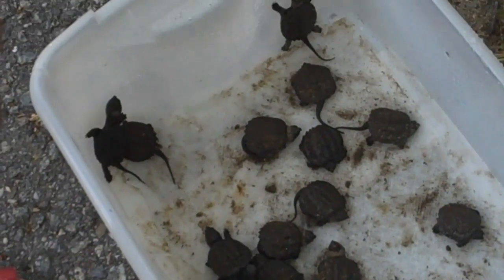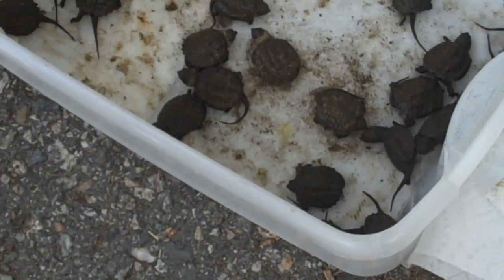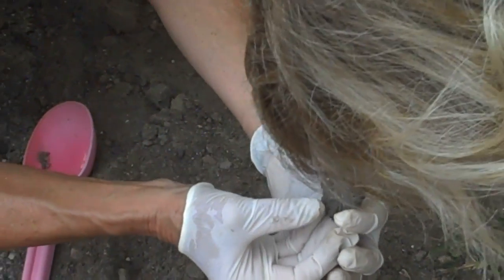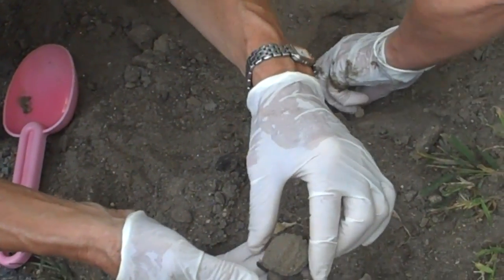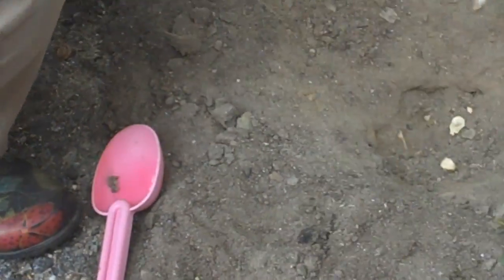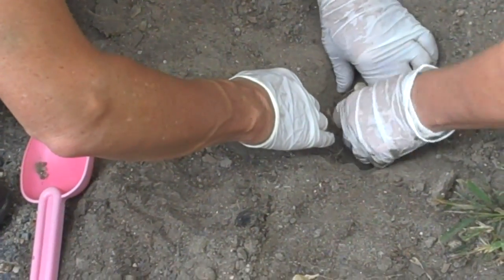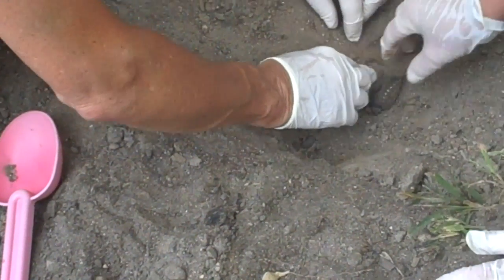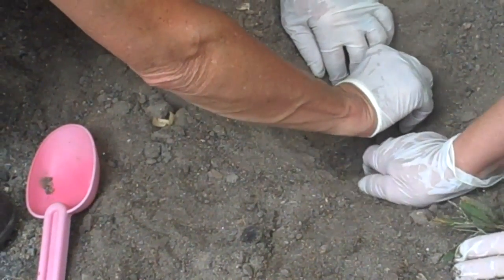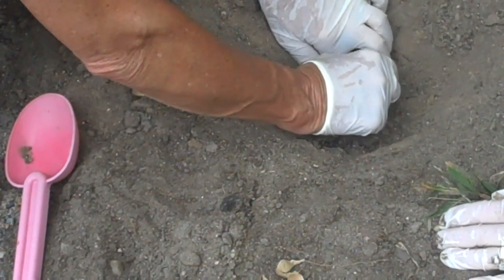We are excavating snapping turtle hatchlings. The ground is so hard that the eggs have already hatched, and they were probably having a little difficulty coming out — although sometimes they'll stay underground until next spring. We wanted to check to make sure there weren't any maggots or ants raiding the nests. Their mother did a great job; these have already hatched and they've been out for a while.